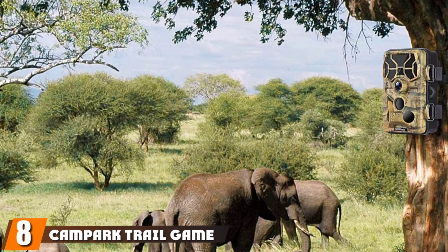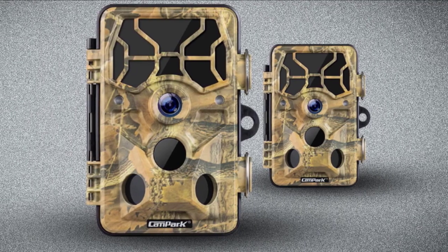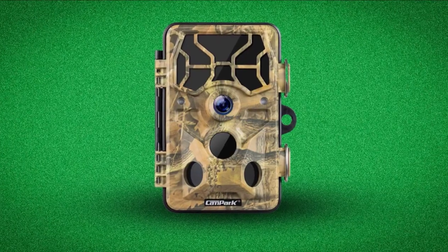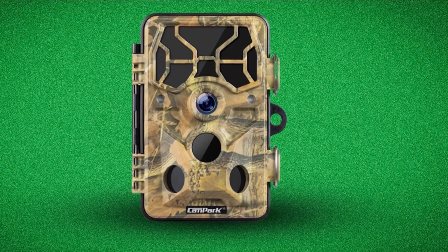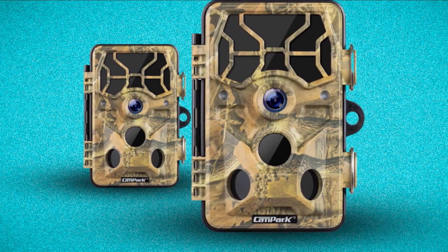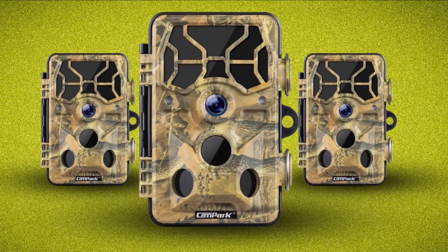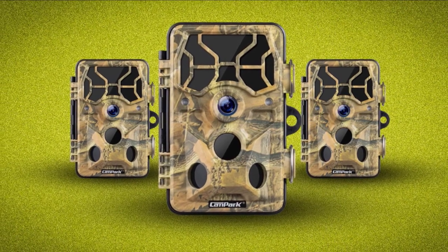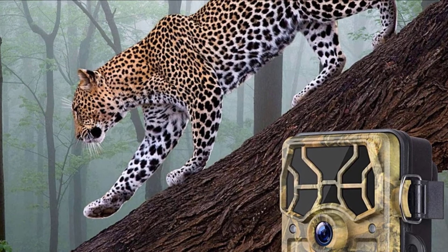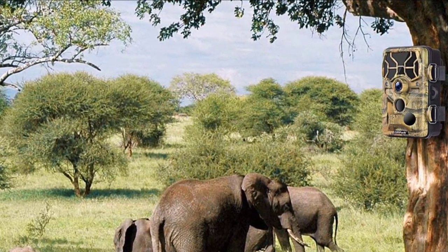Finally, the number eight position is dominated by the Campark Trail Game Camera. It is one of the most popular night vision trail cameras on the market, recording footage in color by day and in black and white at night. With an impressive 0.3-second trigger speed, it quickly captures pictures at 8MP and video at 1080p. Recordings are motion-activated using sensors that extend to 120 degrees, and the camera is waterproof for outdoor durability. Customers rave about the easy setup and convenience. One reviewer states they've purchased many game cameras and this is one of their favorites, especially for the price. Overall, customers report high levels of satisfaction with the night vision features.